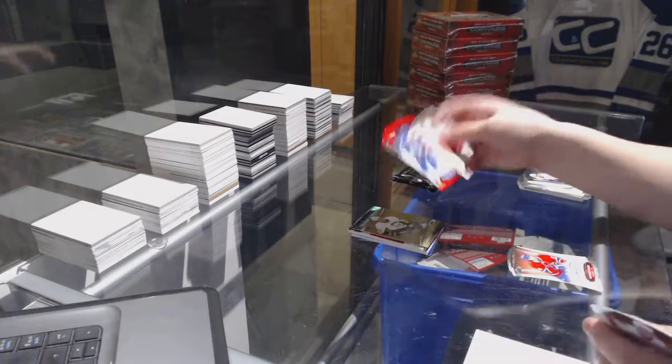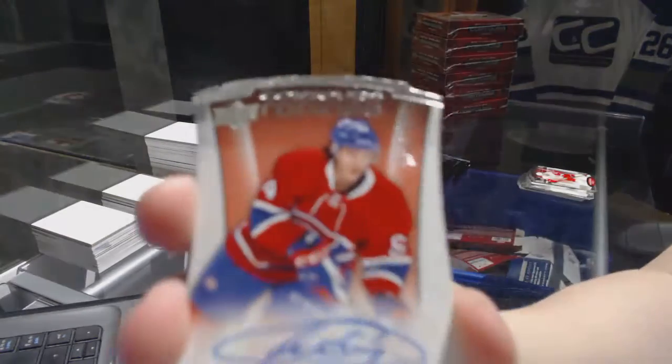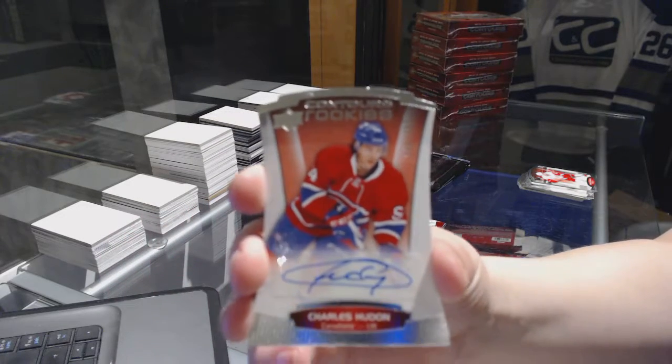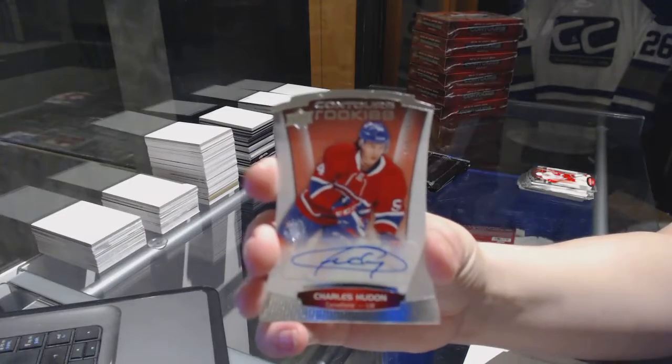We've got a red number to $99, James Vanering Stipe. And a Rookie Auto number to $4.99, Charles Houdon. Rookie Auto, Charles Houdon.